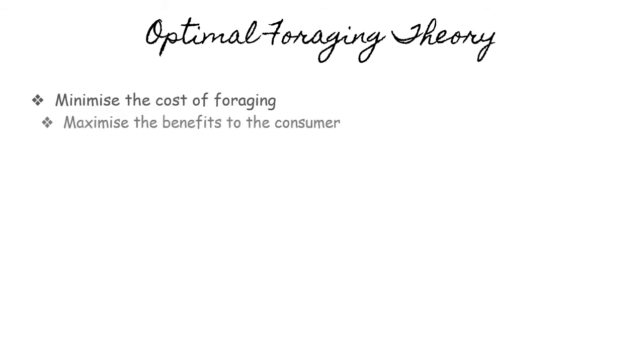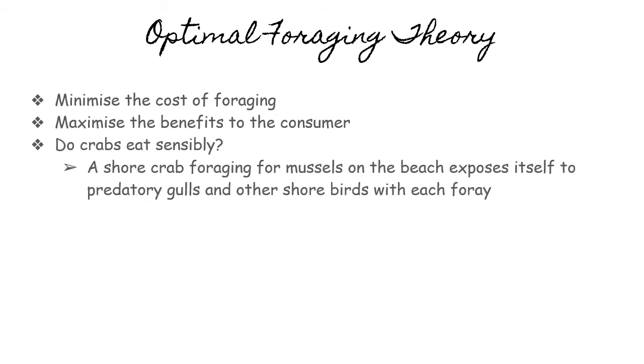Based on the book, we can note that the optimal foraging theory includes these contents: minimize the cost of foraging and maximize the benefits to the consumer. So, do crabs eat sensibly?